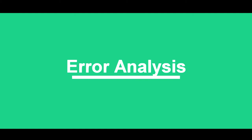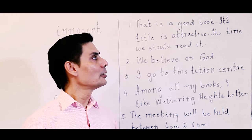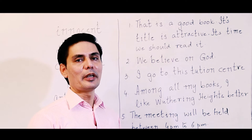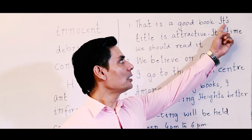We come to our next section: error analysis. The first sentence is: 'That is a good book. Its title is attractive. Its time we should read it.' Are there any mistakes or errors in it? Yes — you see there is 'its' with an apostrophe and 'its' without an apostrophe.